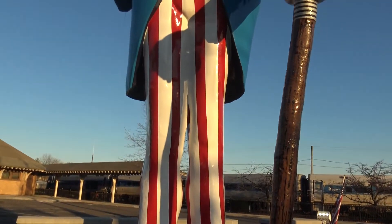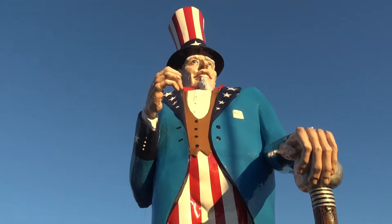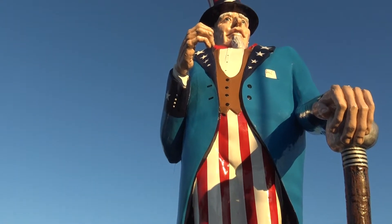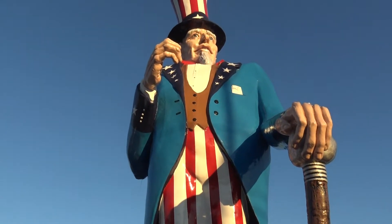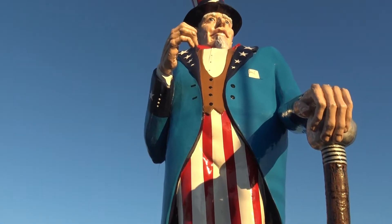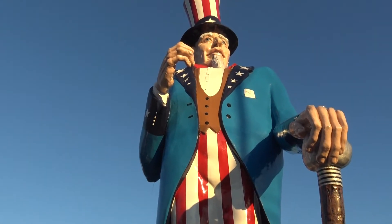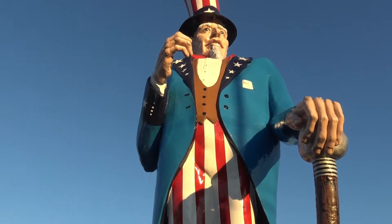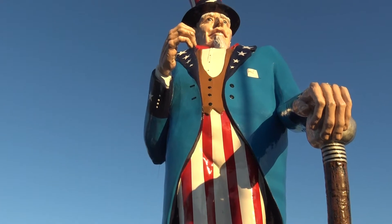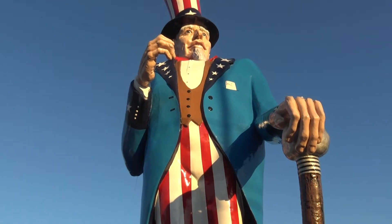And our last roadside giant — the good old Uncle Sam. And he is a big one. Now I've seen this Uncle Sam a while ago. Right now we're in Danbury, Connecticut. But he hasn't always lived in Danbury. In fact, he was started in the 1960s in Ohio — there was an Uncle Sam chain of restaurants. And when that shut down, he moved to Danbury in 1971 and lived here for 10 years. And in 1981, he moved up to Lake George to a theme park called the Magic Forest.